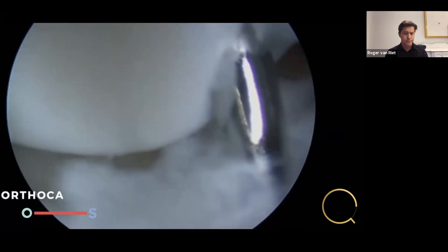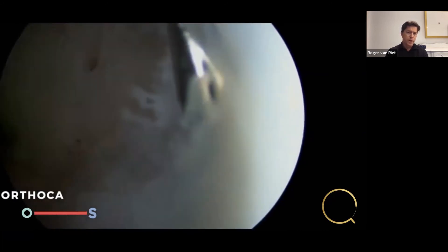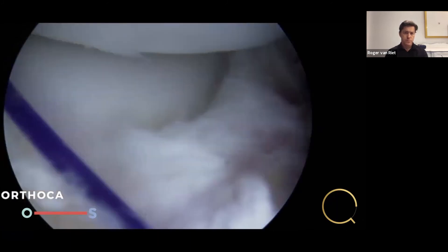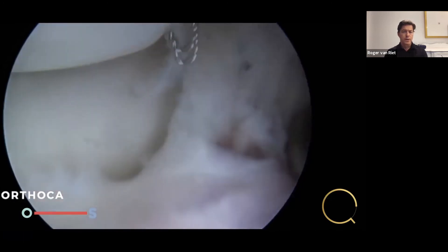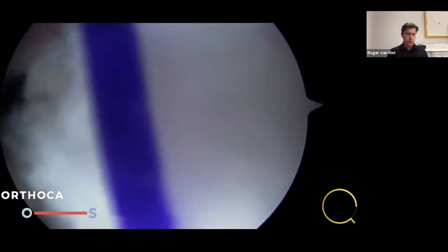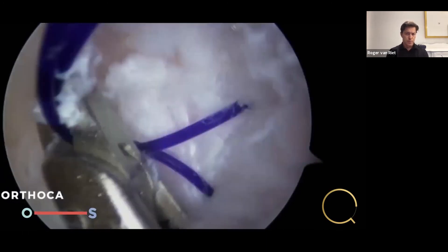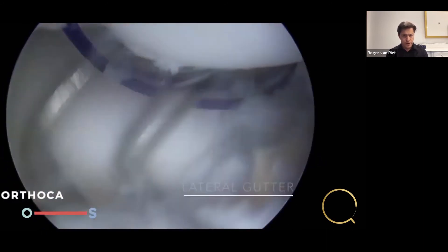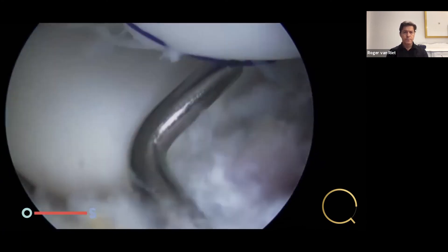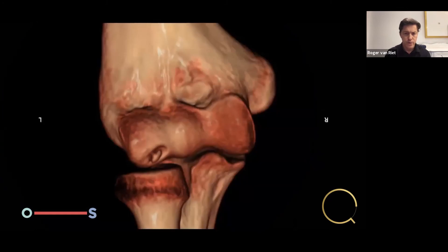We grab the PDS suture again from the olecranon fossa side, so both ends of the PDS sutures end up in the fossa — just the back of the elbow, the olecranon fossa. I make sure there's no soft tissue in between. Then we go back into the radial gutter and check our fixation. Reasonably simple procedure — not the best fixation, but we're counting on this little girl to heal the fragment itself.